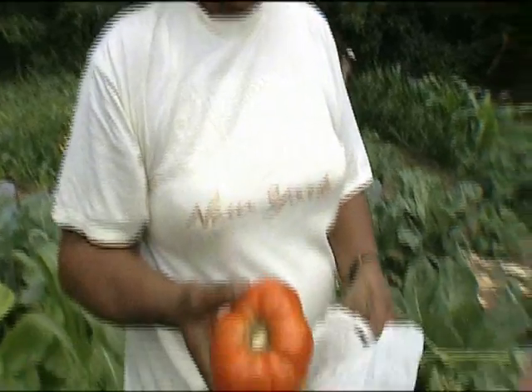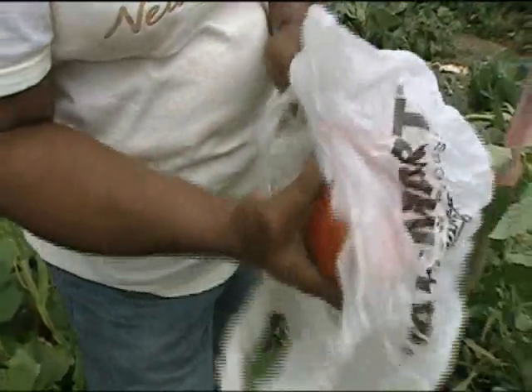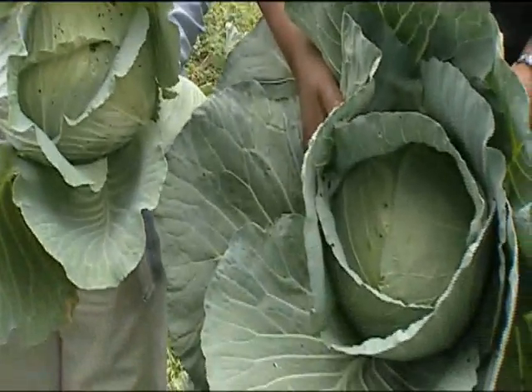A lot of tomato sandwiches can come from this. I want to plant it and it grow. It's enhancing the well-being of the community.